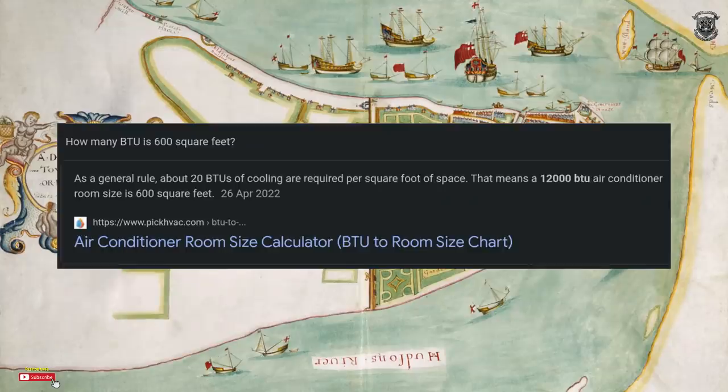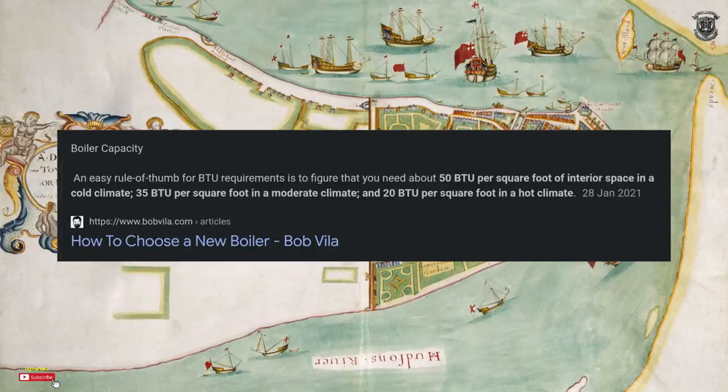Just to show you how many BTUs are needed: as a general rule, about 20 BTUs of cooling are required per square foot of space, meaning a 12,000 BTU air conditioner covers a 600 square foot room. It will also take a boiler 50 BTUs per square foot to heat interior space. So this place is generating a ridiculous amount of BTUs — far more than it needs. God knows what they're doing with nearly three million BTUs an hour.